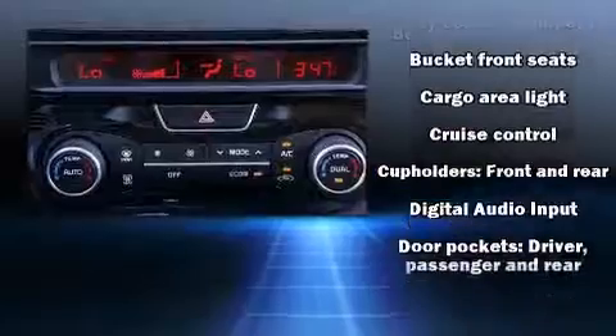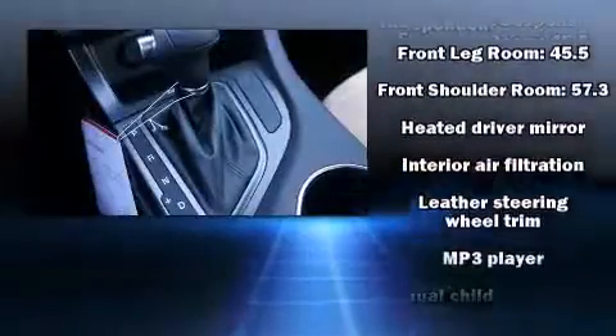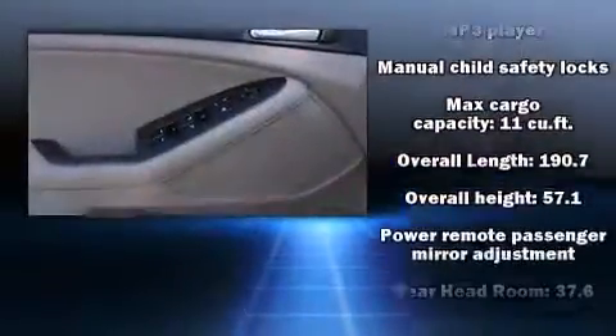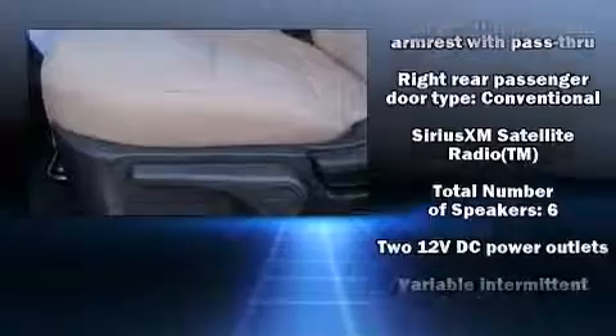Kia also prioritized safety and security by including dual front impact airbags, front and side impact airbags, traction control, brake assist, a security system, and four-wheel disc brakes with ABS. Electronic stability control stands out as a technologically savvy innovation, keeping you better connected to the road.